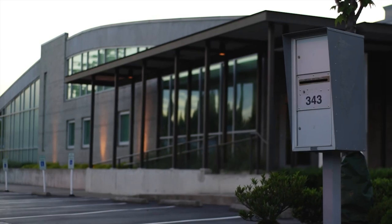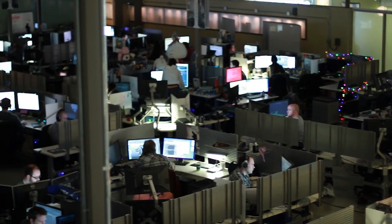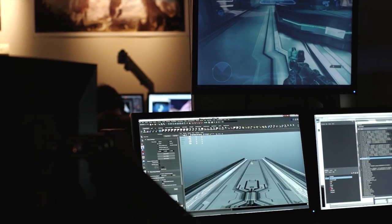One of the teams that we've worked with really closely is the Halo team. They've been using Trill for about a year now to process their customer data and their game telemetry data.